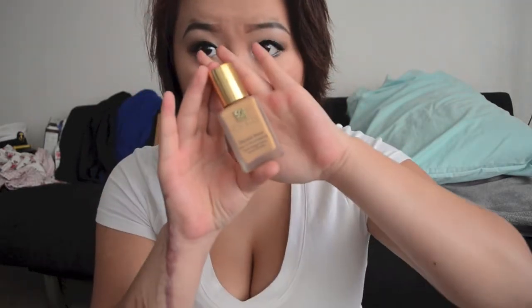For a high-end brand, I am loving the Estée Lauder Double Wear Stay In Place Makeup. The foundation has one fluid ounce and I am in shade 2W2. I love the packaging of this. They're around $40, so it is on the pricier side, but I think it's worth the money if you want to invest in it.